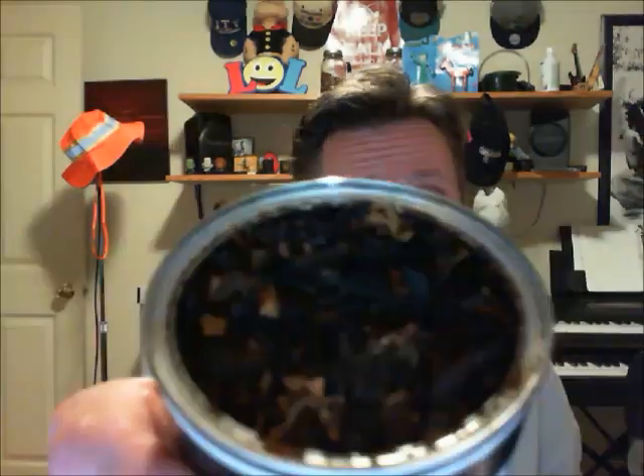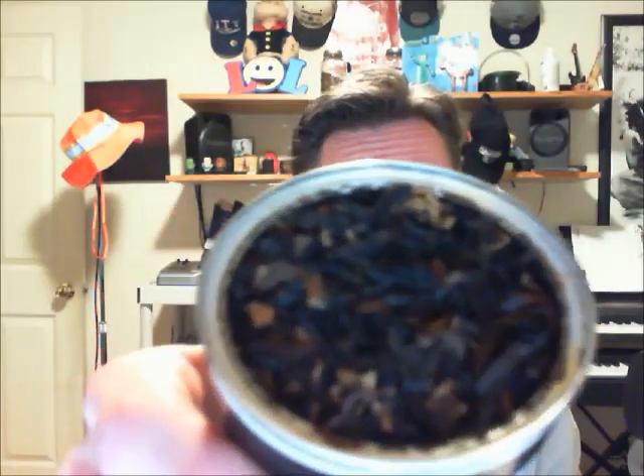Look at this here — is that dark or what? It's loaded with Latakia. It's got African Virginias in it, so it's not as sweet as the American Virginias. It also has... oh, I don't know — Virginia's, Latakia. I hate that when that happens.